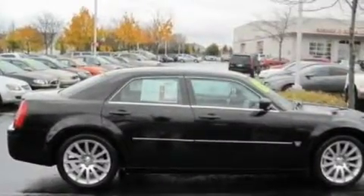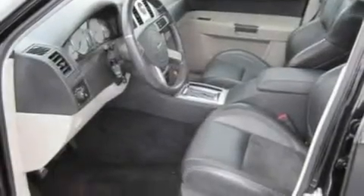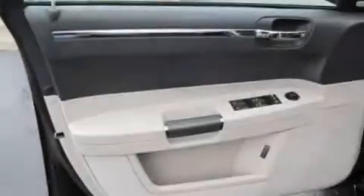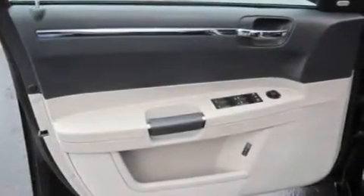Memory settings for the seat positions so you can recall your favorite alignment with the push of one button. Cruise control, a premium sound system, leather seats, chrome wheels, an illuminated driver's side vanity mirror, a low tire pressure indicator, and heated seats.